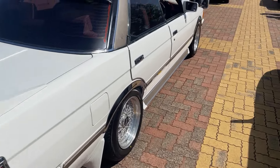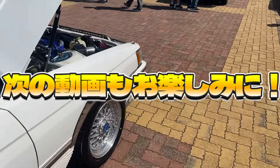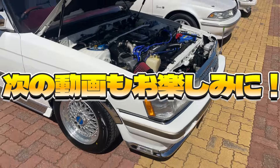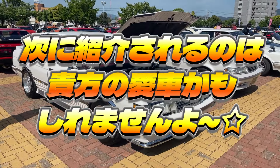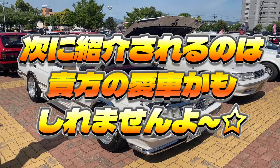貴重なパーツをふんだんに使った車を見せていただいてヒデチャンネル感激です。いかがだったでしょうか。最後までご視聴いただきありがとうございました。もしこの動画が良ければ高評価のグッドボタン、そしてチャンネル登録をお願いします。コメントや応援メッセージをいただけると本当に喜びますのでぜひお寄せください。それではまた次の動画でお会いしましょう。次に紹介されるのはあなたの愛車かもしれませんよ。